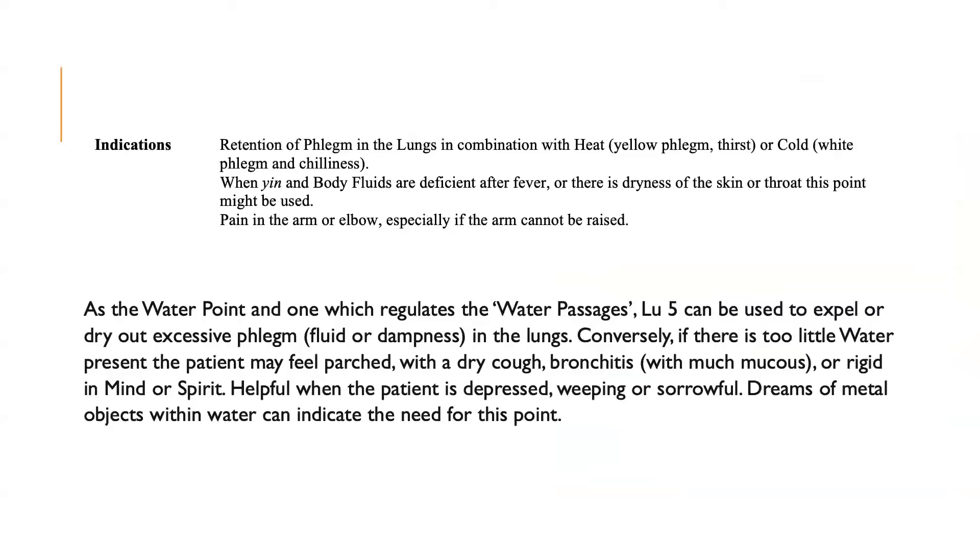For its indications, Lung 5 is used for retention of phlegm in the lungs in combination with heat — that is, yellow phlegm and thirst — or for cold with white phlegm and chilliness. It is also indicated when yin or body fluids are deficient after fever, or there is dryness of the skin or throat. It is also for pain in the arm or elbow, especially if the arm cannot be raised. As the water point, Lung 5 can be used to expel or dry out excessive phlegm, fluid, or dampness in the lungs. Conversely, if there is too little water present, the patient may feel parched with a dry cough, bronchitis with rich mucous, or rigidity in mind or spirit. It is helpful when the patient is depressed, weeping, or sorrowful. Dreams of metal objects within water can indicate the need for this point.